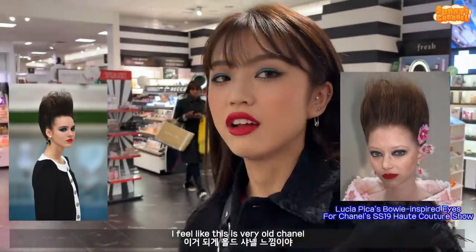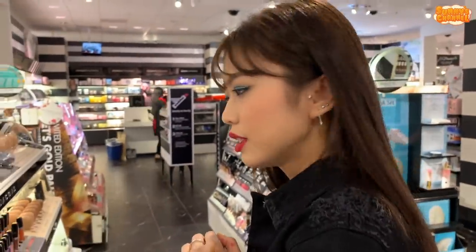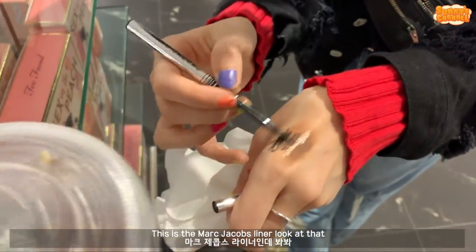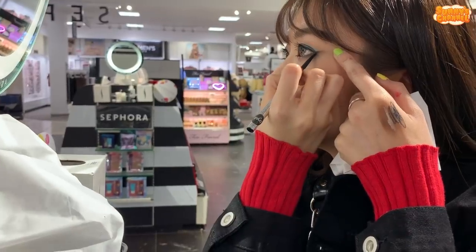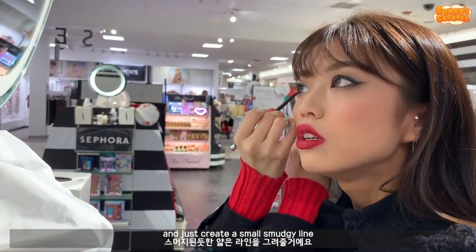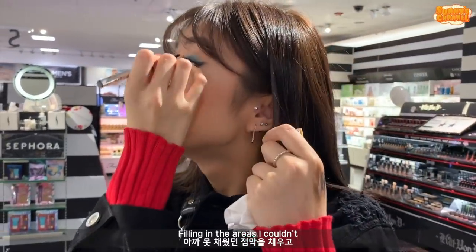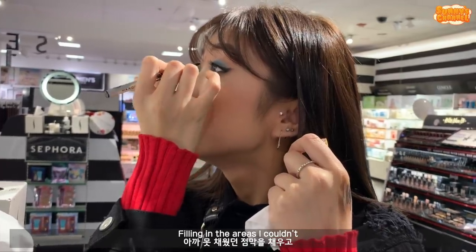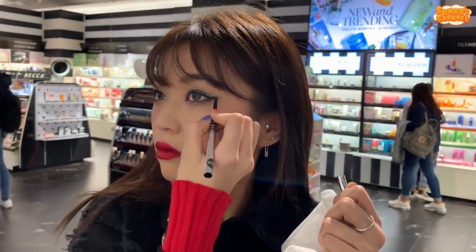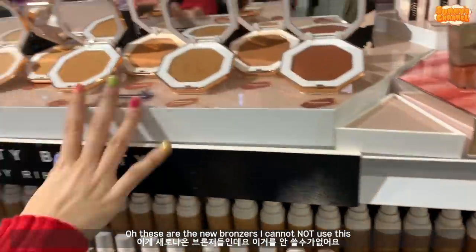I feel like this is very like Chanel blue, you know what I mean? I want to put on like a liquid liner, but I'm just going to use this - this is the Marc Jacobs liner. Look at that, woo! Feels so good. Just create a small smudgy line and just fill in the areas that I couldn't, and then just go right under here. I forgot the highlight! These are the new bronzers - oh, I cannot not use this!